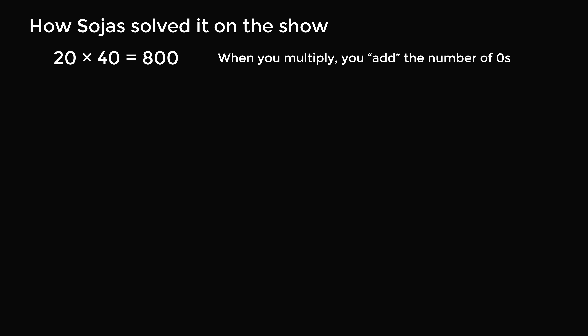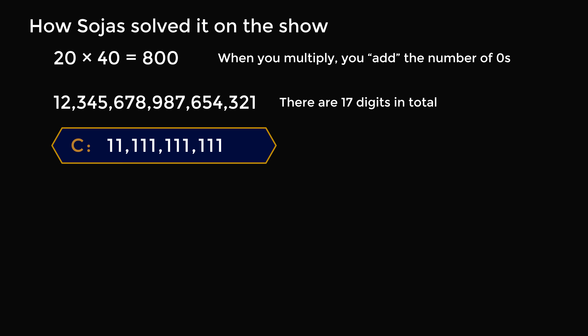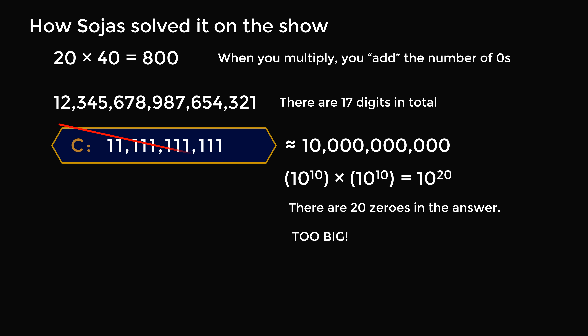Then he looked at the number we need to attain: 1, 2, 3, 4, 5, 6, 7, 8, 9, 8, 7, 6, 5, 4, 3, 2, 1. You can count there 9 digits plus 8 digits, which is a total of 17 digits. So if you have a number multiplied by itself to get 17 digits, how can you do that? Looking at answer choice C — this answer is actually very close to 10 billion, it's larger than 10 billion, so this is approximately 10 to the power of 10. If you take 10^10 multiplied by 10^10, you get 10^20, which is a number that has 20 zeros — more than 17 digits in total. So C is too big and cannot possibly be the answer.